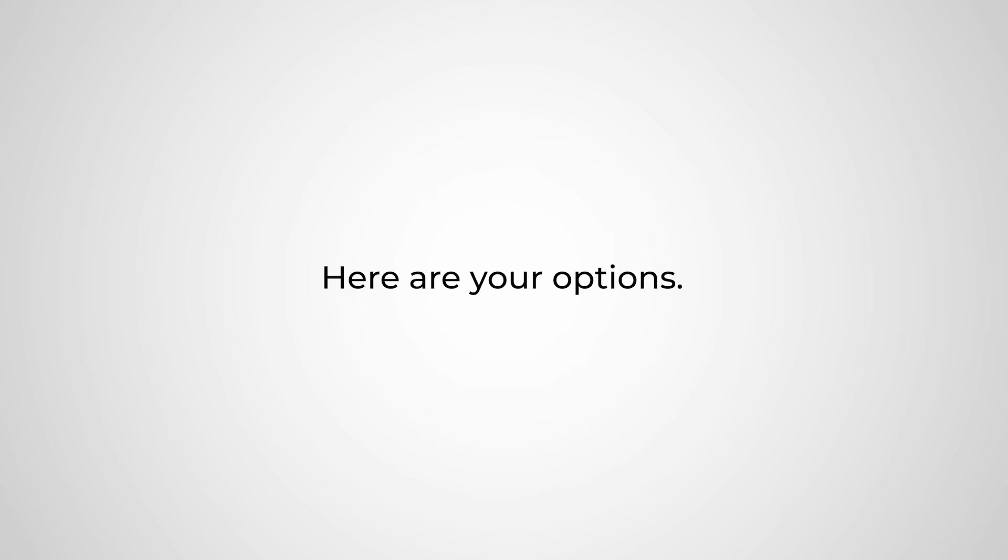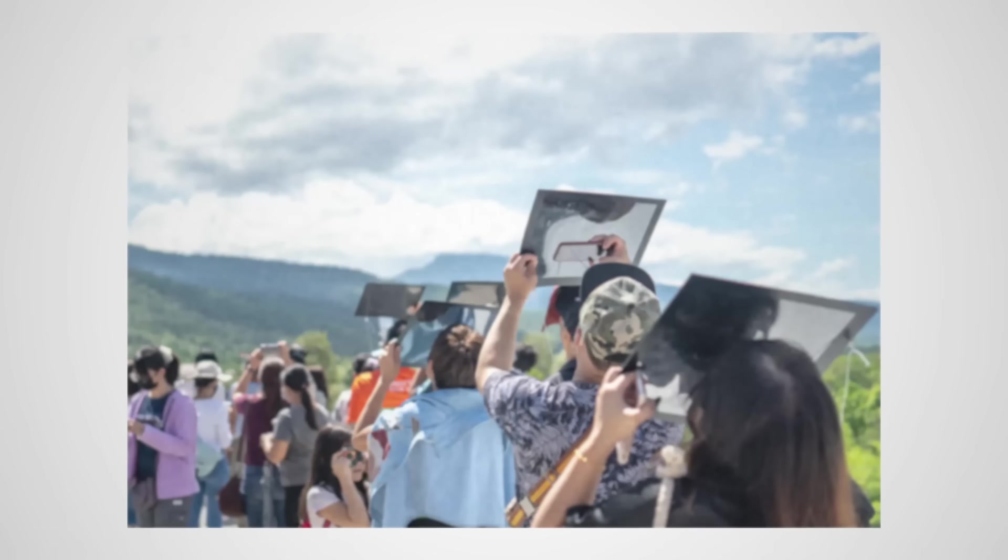Here are your options. Cheap paper glasses: terrible style, but great for watching. Not so great to make memories.